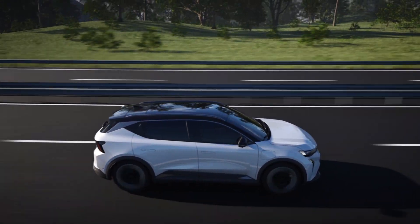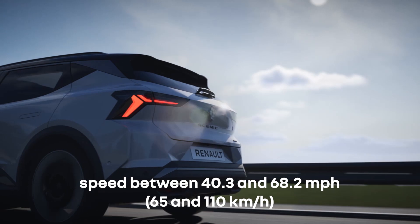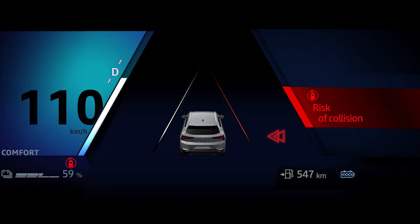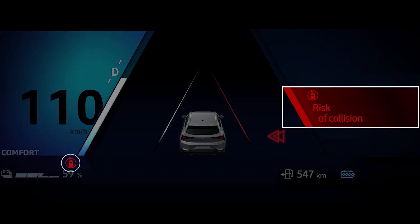The system detects a vehicle coming from the opposite direction when your speed is between 40 and 68 miles per hour. When there's a risk of collision and you have not used your indicator, the function alerts you with an audible signal and a message along with an indicator on the instrument panel.